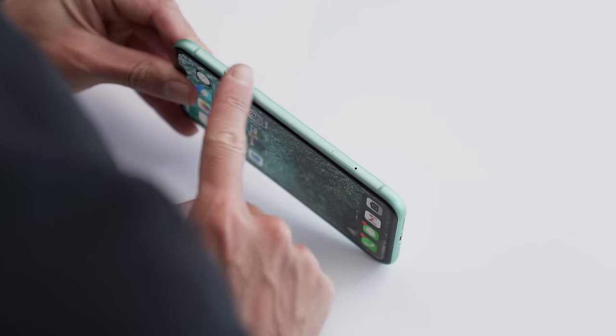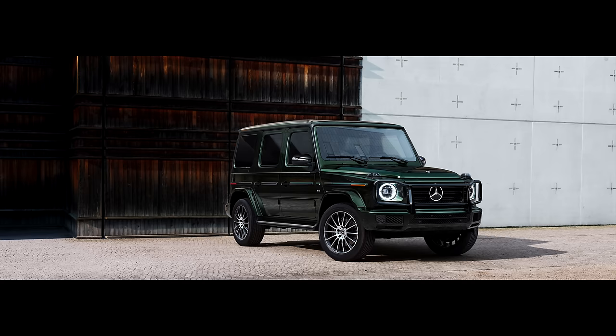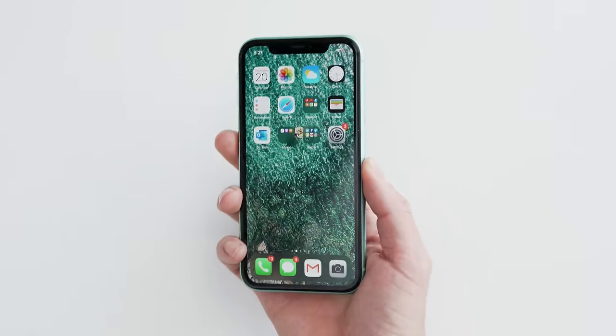I'm usually more partial to flatter edges. I prefer boxy designs — it makes putting skins on the back of the phone easier, and I just like having that nice feeling of the line in my hand. It's almost like I'm pricking myself every time I pick up my phone.